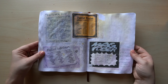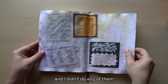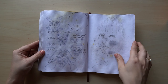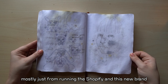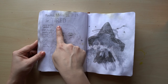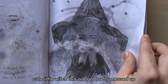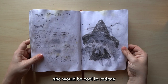Inktober — I printed all these out and thought it was such a cool little page, but I didn't do any of them. I feel like this part of the year I started getting pretty burnt out, mostly just from running the Shopify and this new brand and trying to do all this and not really seeing much success. My little neck and shoulders were hurting so much. Cute little witch — this one got pretty messed up, she would be cool to redraw.